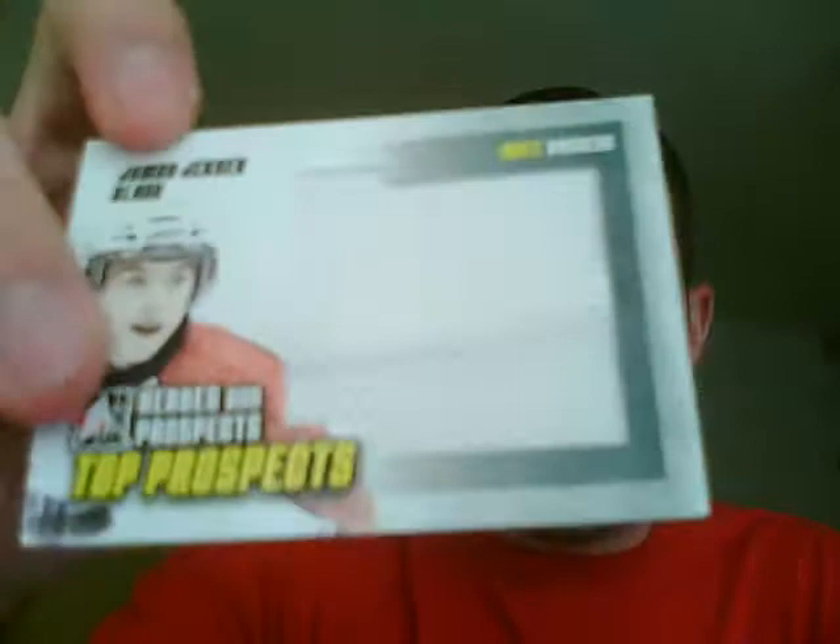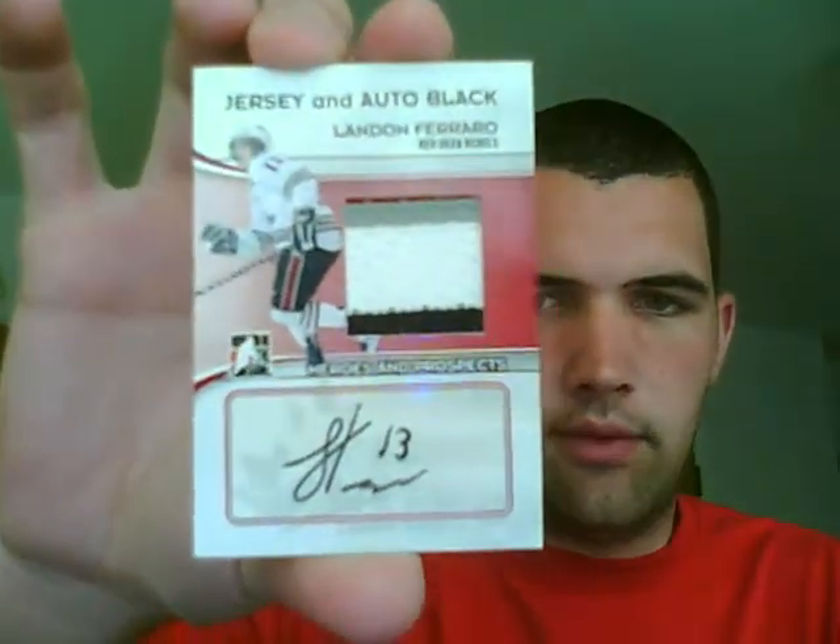Jumbo jersey black with a fat seam — here's the seam — Matt Duchenne. That is out of 60. Jersey and auto black, this is out of 6, Landon Ferraro. Four-color jersey: there's that red, kind of maroon at the top, gray, white, and black, and auto. Out of 6.